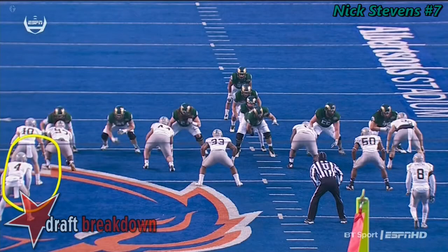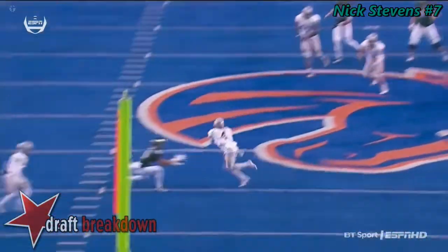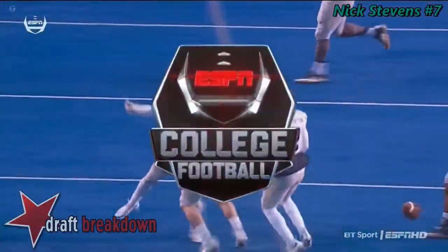He's right here, number four, and he's just going to watch the eyes of the quarterback. Stephens coming off the play-action fake, and you see him dropping right underneath that route, trying to get the ball to BC Johnson.